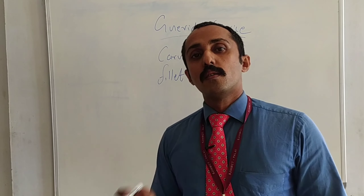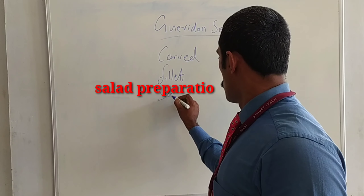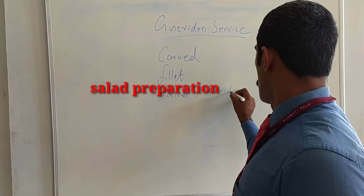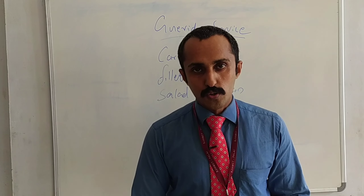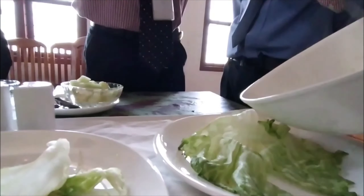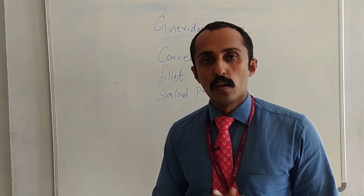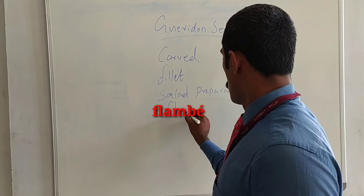The next one is salad preparation. You need to mix all the salads from the Guéridon trolley and you need to serve to the guests. The last one is flambéing.